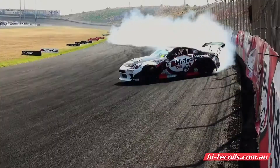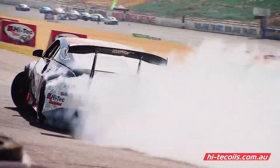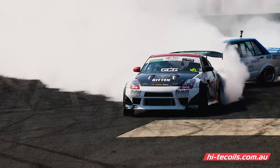Australian made and owned, Hi-Tech Oils is one of the largest oil blenders in Australia with a truly national profile, supplying an extensive range of oils, coolant, grease, batteries and much more for all businesses and consumer needs.